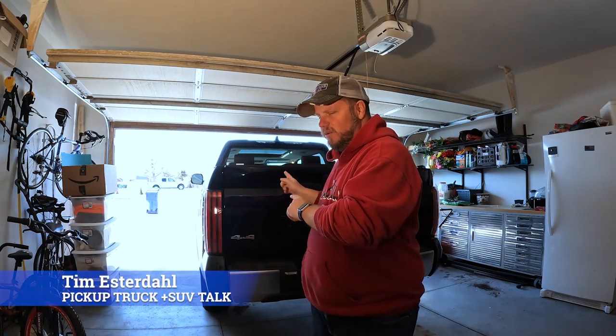Hey, it's Tim, Pickup Truck Plus SUV Talk. If you follow this channel, you know I bought this 2022 Toyota Tundra Limited this year for this channel. Last year I bought a Ford, followed by a Ram, and next year I'll buy a GM. I just buy trucks that I really like, doing long-term reviews and long-distance driving.